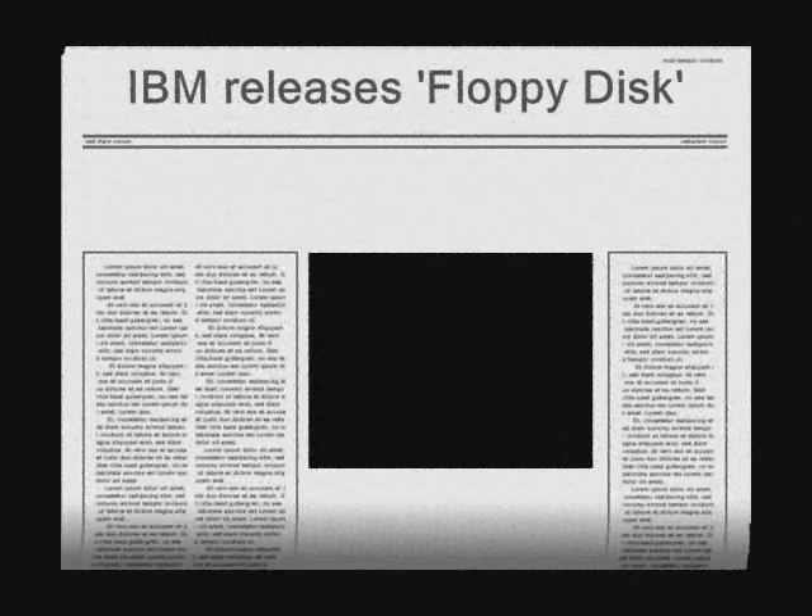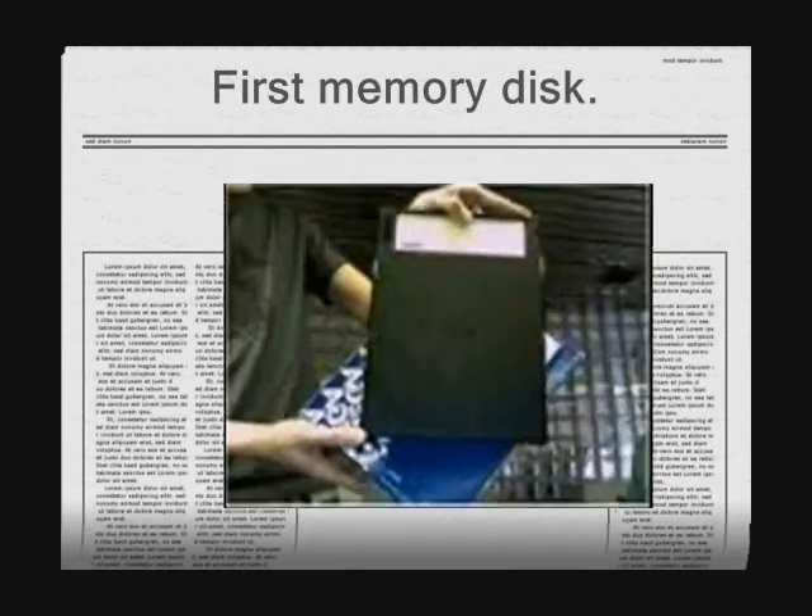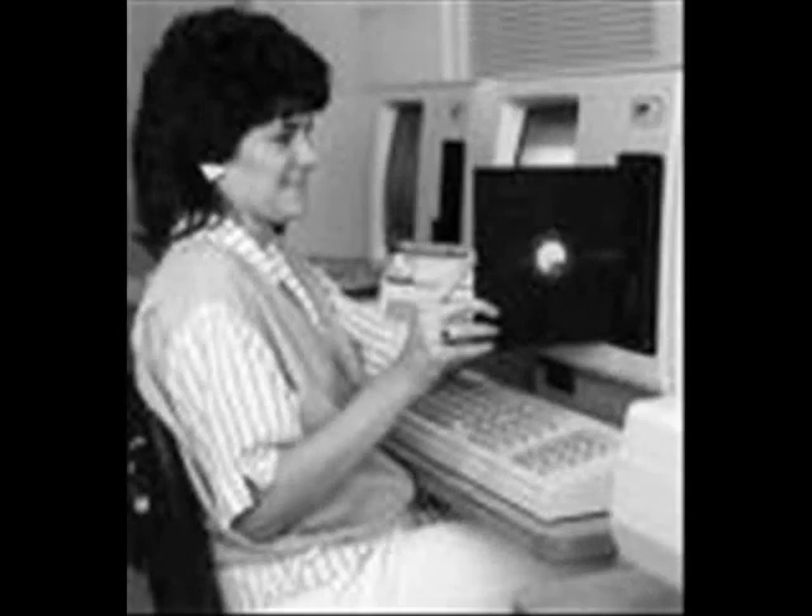It was time for a change, and in 1971 IBM released the first floppy, or memory disk. They were 8 inches of plastic coated in magnetic iron oxide, for which data could be stored and accessed easily by floppy drives. It was a revolutionary idea, allowing data to be moved with far greater ease, in amounts of up to 100 kilobytes.